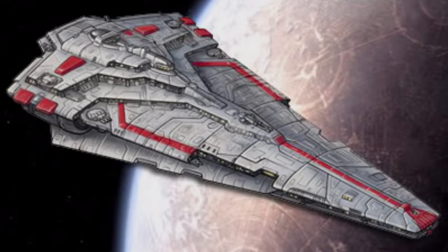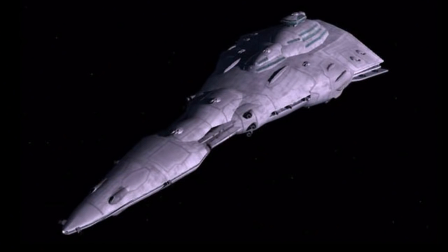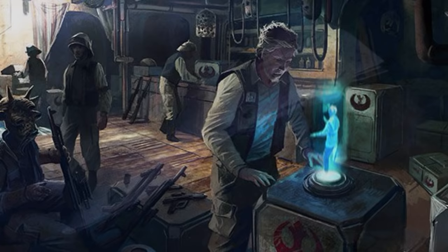Tenth are the Republic-class Star Destroyers. They were also used by the New Republic and had a unique, bulbous-like shape. They had tremendous firepower for their small size, but a trade-off for this was their reduced cargo capacity.